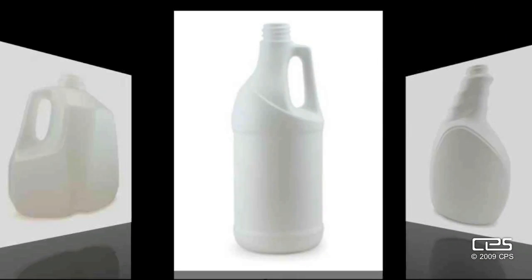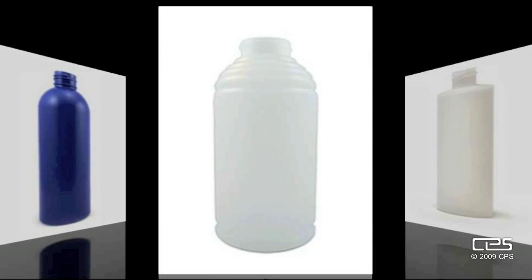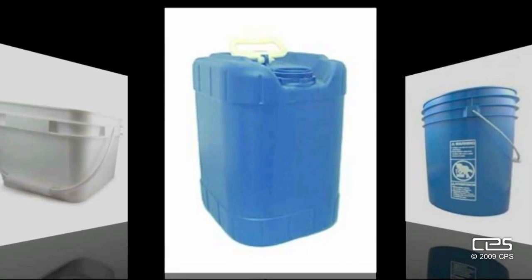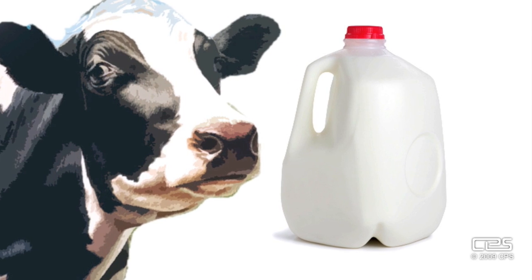HDPE can be pigmented or unpigmented — that means it comes in different colors. Uncolored HDPE is translucent, or natural, as we call it in the biz. And it is well suited for products with a short shelf life, like milk. All natural milk and all natural HDPE.